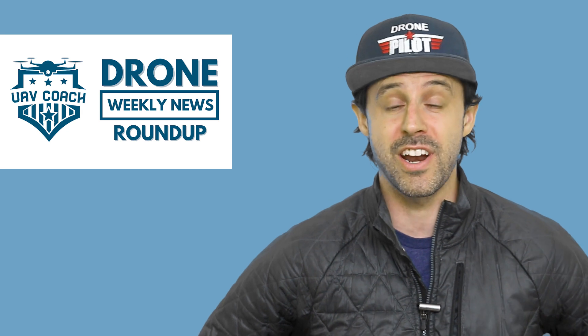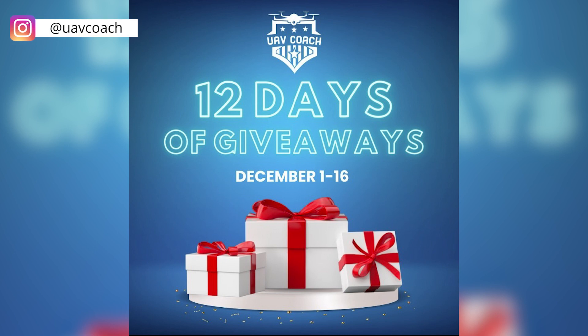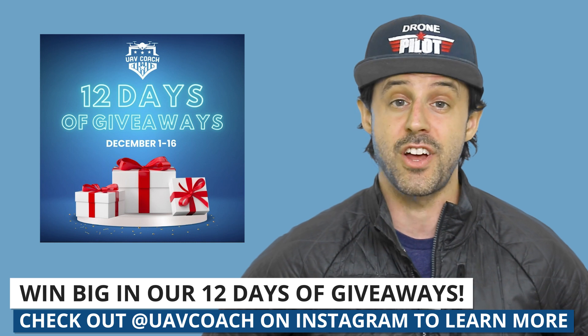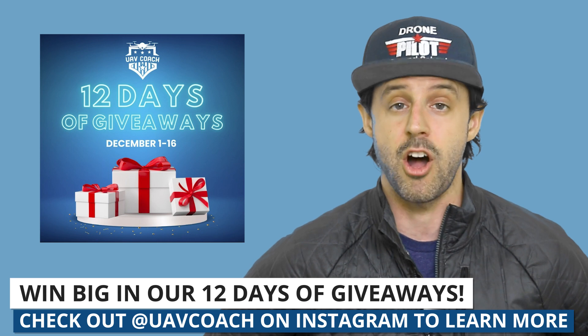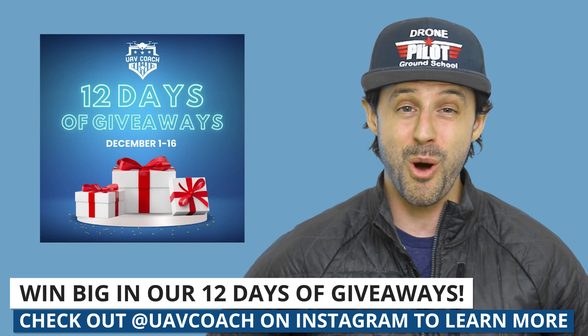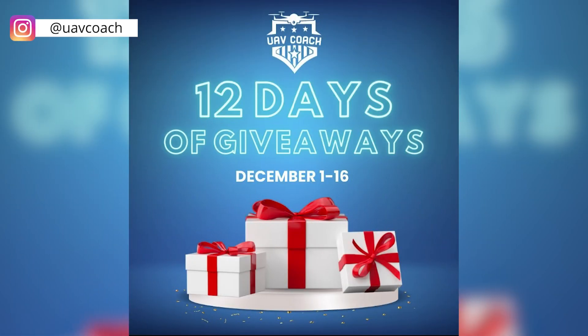Before we get started, I wanted to announce our biggest giveaway yet. We launched just yesterday on Instagram the 12 Days of Drone Giveaways. It started yesterday and it's running through December 16th. Each weekday we will post a new giveaway item. Details on how to enter will be included in each caption, and the winners will be announced on Instagram December 19th. Make sure to check out our Instagram account linked below for a chance to win awesome prizes like the Skydio 2 Plus, the DJI Avada, and some other really cool stuff.